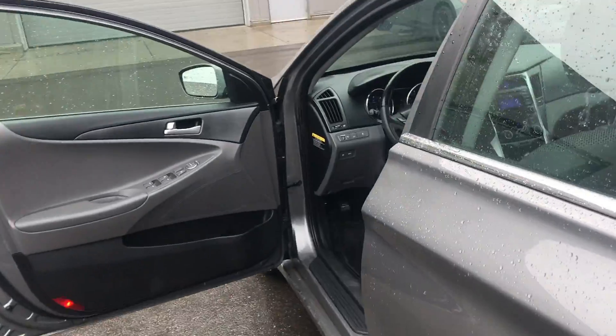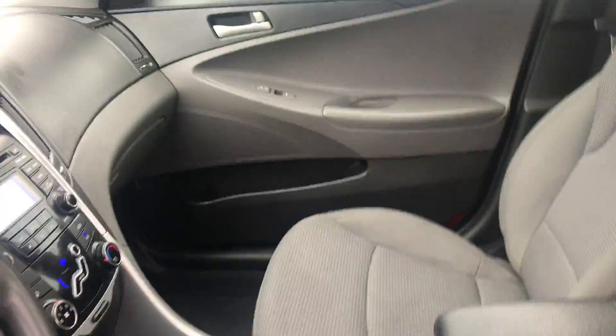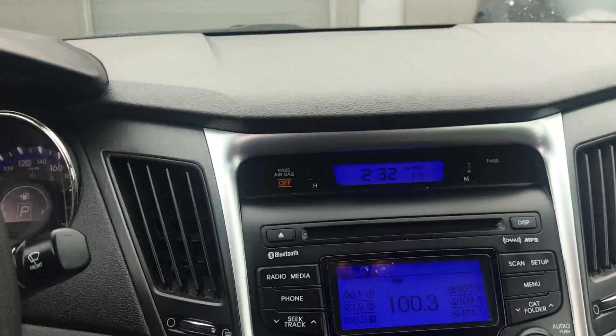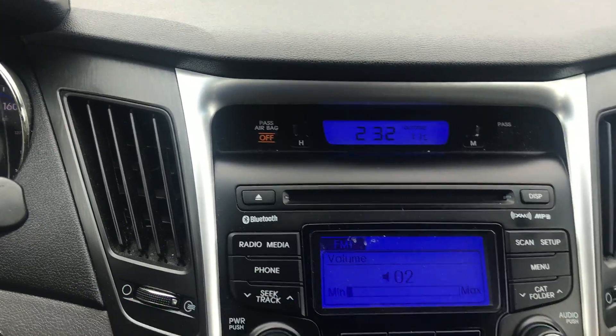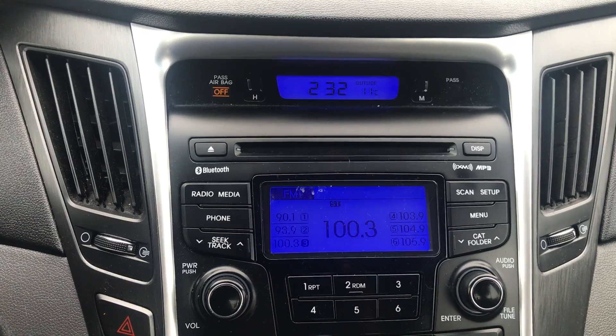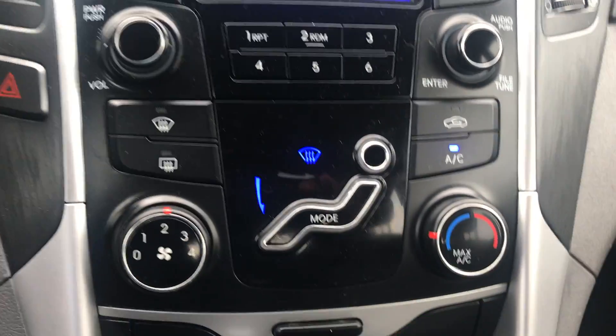We'll hop inside. Right here you've got your media center — your Bluetooth, your radio, your media, your phone, your presets, all that fun stuff, and your climate control center as well. You have a couple auxiliary and USB ports down here. Heated seats right there, and you also have the sunroof that comes with the GLS model.